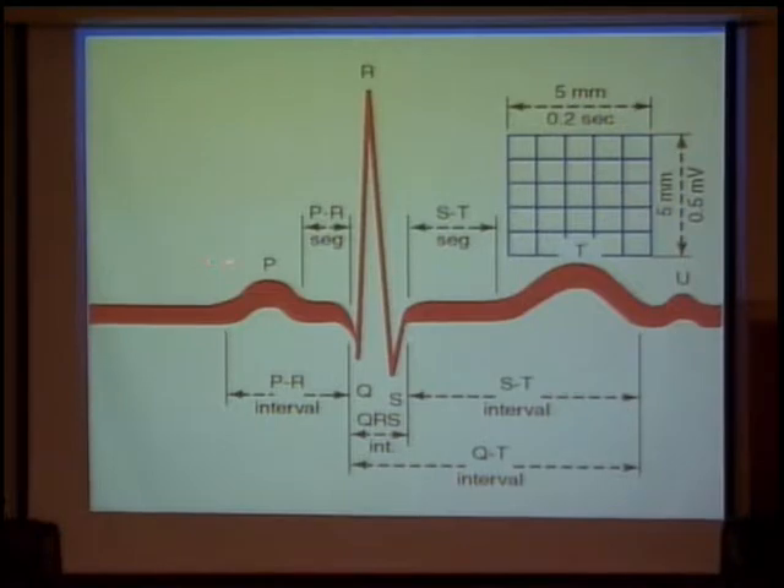So we have our PR interval — that's how we determine the blocks: first, second, and third degree blocks. For third degree, really, we look at the P waves and plot them out. Your Q wave is the first negative deflection. R and S waves. J point. ST segment. T wave. And here's an example of a U wave — they're never that close to the T wave but that's okay. QT interval. You could mistake a U wave for a P wave, and that happens. It should only really be in V3 — you shouldn't see it in all of them.